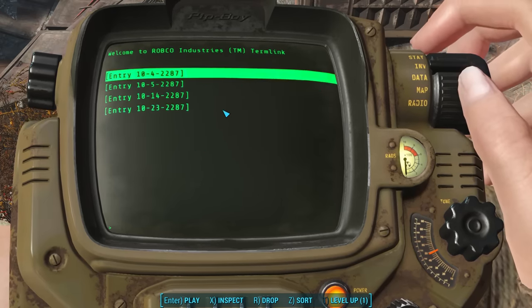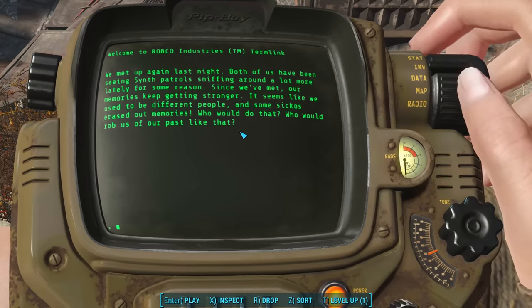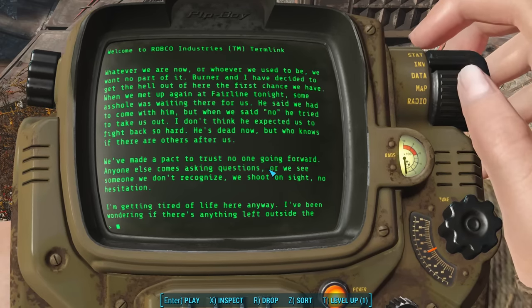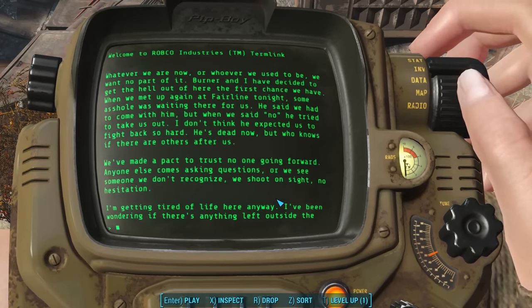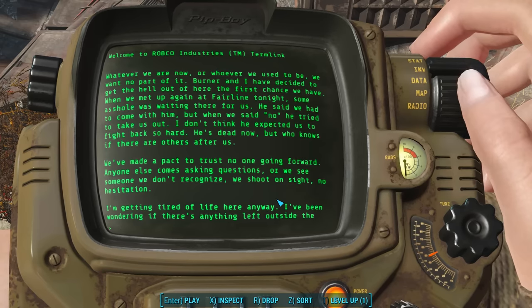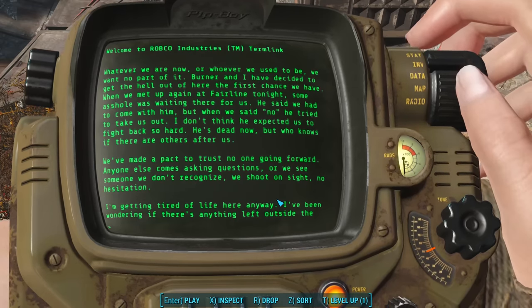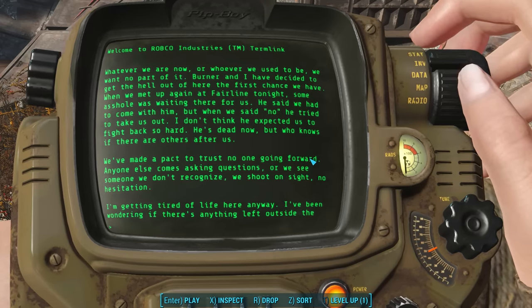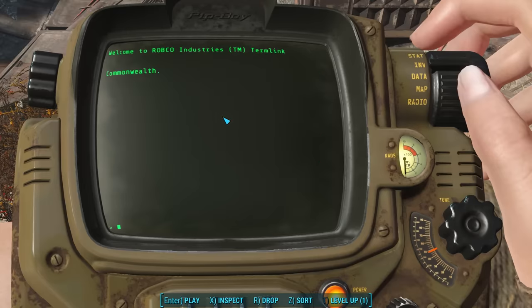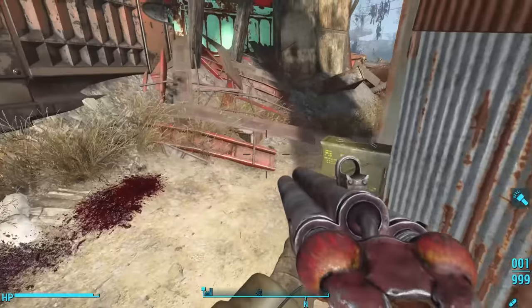The new entry is dated October 23rd, 2287 — the very day the Sole Survivor emerges from Vault 111, and likely written after she and Burner killed B-263 at Fairlane Hills Estates. She writes: 'Whatever we are now, or whoever we used to be, we want no part of it. Burner and I have decided to get the heck out of here the first chance we have. Some jerk was waiting there for us; he said we had to come with him, but when we said no, he tried to take us out. He's dead now. We've made a pact to trust no one going forward — anyone else comes asking questions, we shoot on sight. No hesitation.'